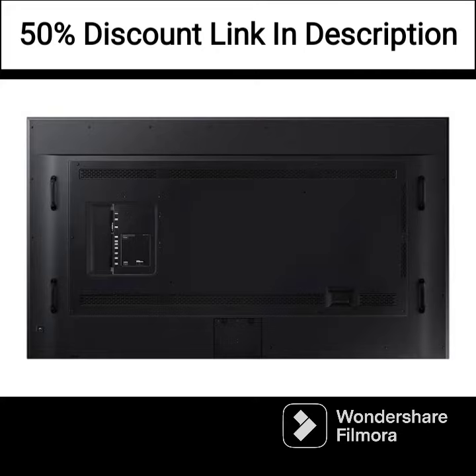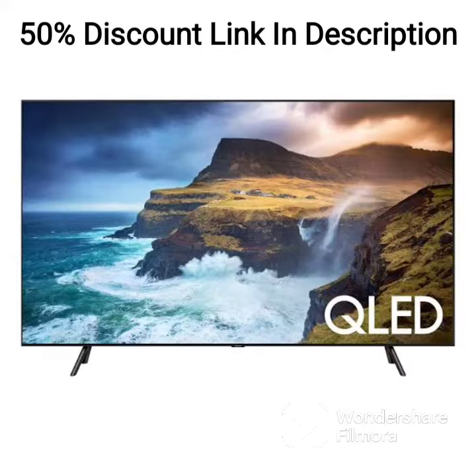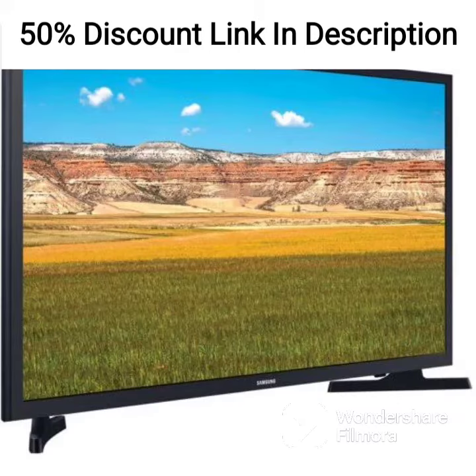Smart Features. As a smart monitor, the Samsung LS32BM80PUWXXL comes with built-in Wi-Fi, which enables you to access smart TV apps, TV+, Office 365, Dex, Apple Airplay, and other streaming services without the need for an external device. The monitor also has an IoT hub that allows you to connect to various smart home devices. Additionally, the monitor features Samsung's adaptive picture technology, which adjusts the screen's brightness and contrast based on the ambient lighting in the room.